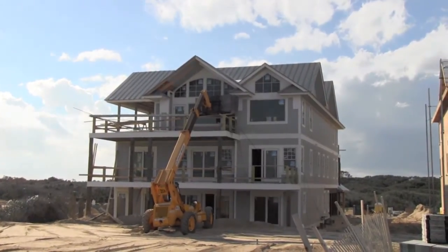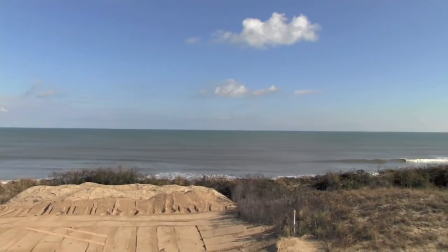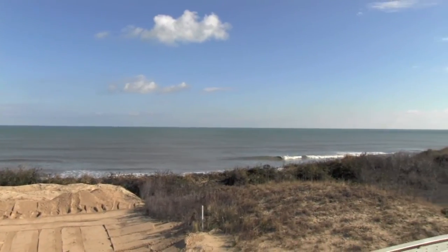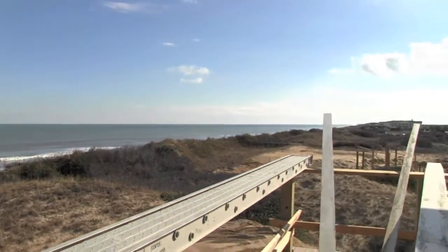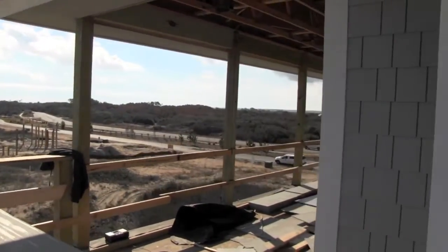Let's go take a look from the third floor oceanfront deck. You'll see great views of the ocean as well as the spaciousness as it wraps around to the south end of the home.